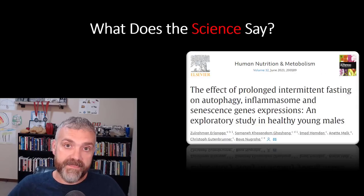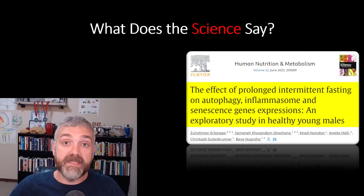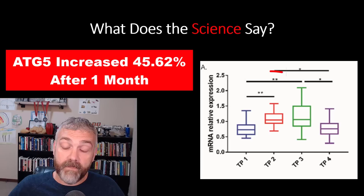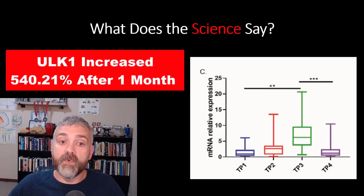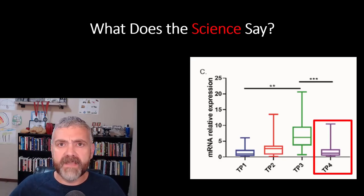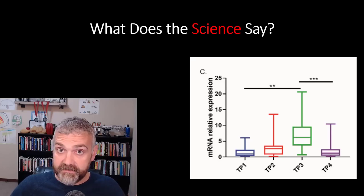Another study looked at one month of 17 to 19 hours of fasting during Ramadan and saw even better results: 'The effect of prolonged intermittent fasting on autophagy, inflammasome, and senescence genes expression.' They looked at relative mRNA expression of autophagy genes in blood samples. The autophagy gene ATG5 increased by 45.62% after one month of fasting every day for 17 to 19 hours. ULK1, another autophagy-related gene, increased 540.21% after one month. Importantly, the levels returned to baseline within one week of returning to normal food consumption — so the benefits of fasting occur if you continue to fast, but if you go back to a regular schedule, autophagy gene expression will drop back down.